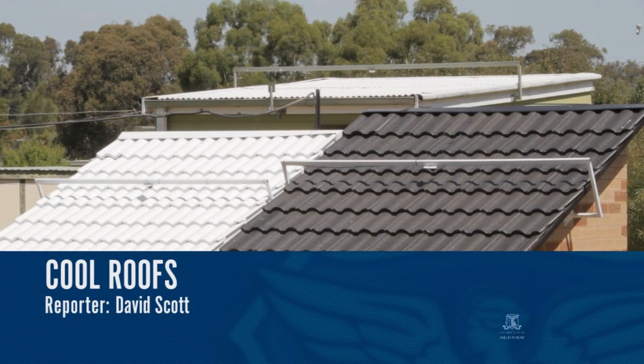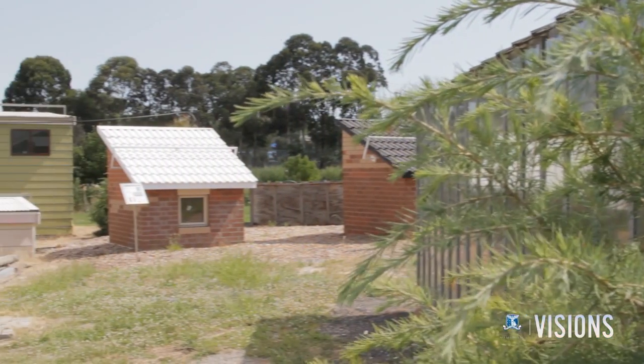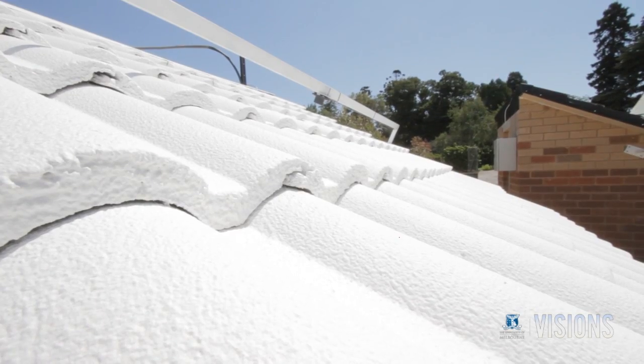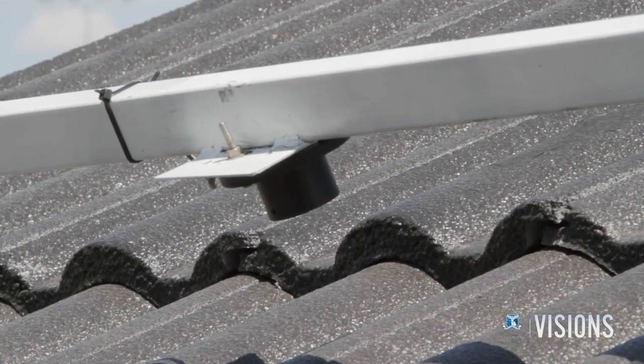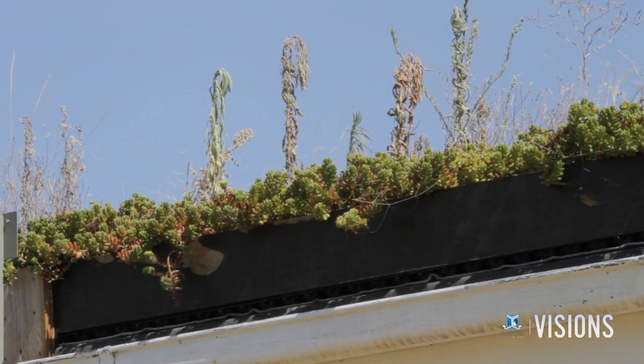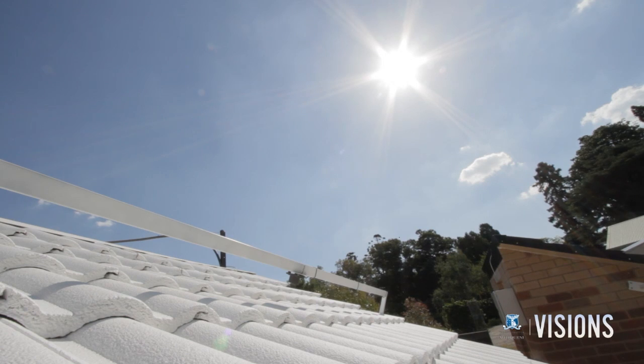Buildings across Melbourne could be a lot cooler if only they painted their roofs white, according to new University of Melbourne research. The collaborative project involving researchers from architecture, engineering, and land and environment has been looking at how paint, materials, and even plants can help cool a building from the top down, reducing energy bills in the process.